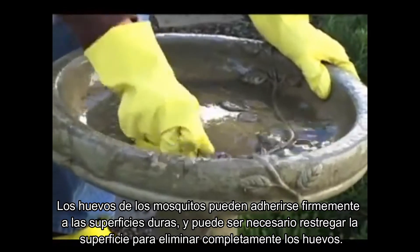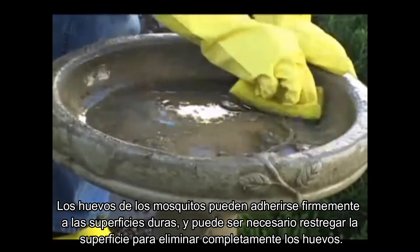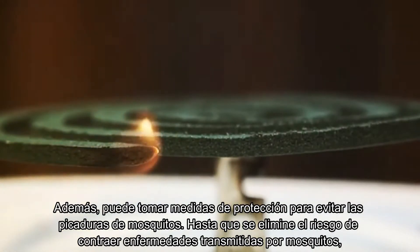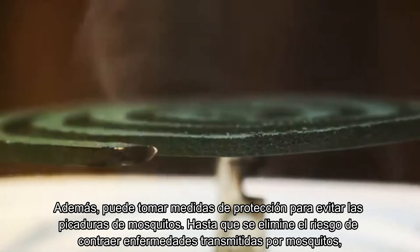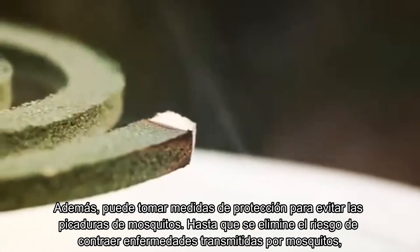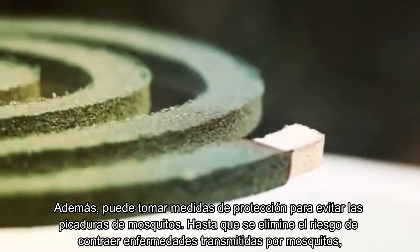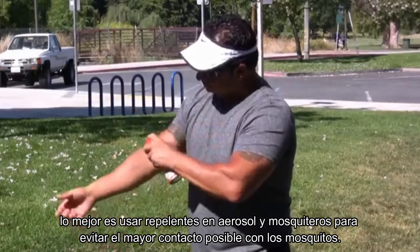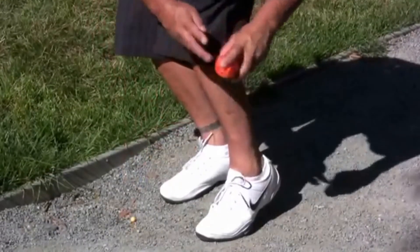Mosquito eggs can firmly attach themselves to hard surfaces, and scrubbing of the surface may be required to fully remove the eggs. Additionally, you can take protective measures to avoid mosquito bites. Until risk of contracting mosquito-borne illness has been cleared, it is best to use spray-on repellents and mosquito nets to avoid as much contact with mosquitoes as possible.